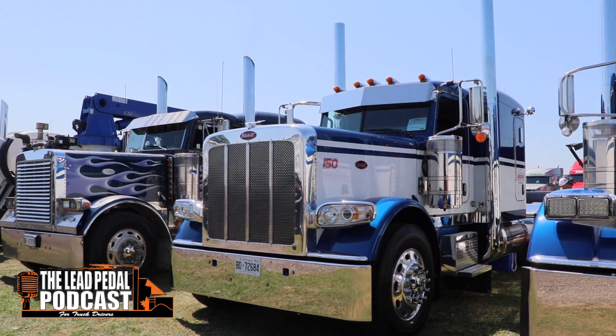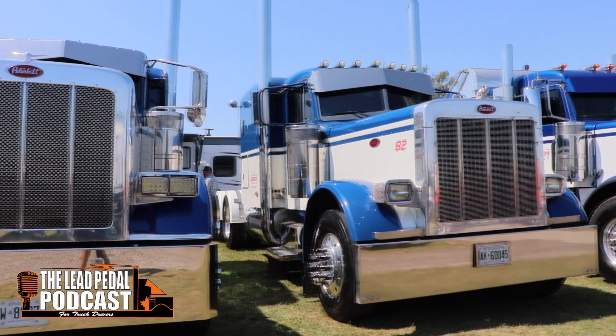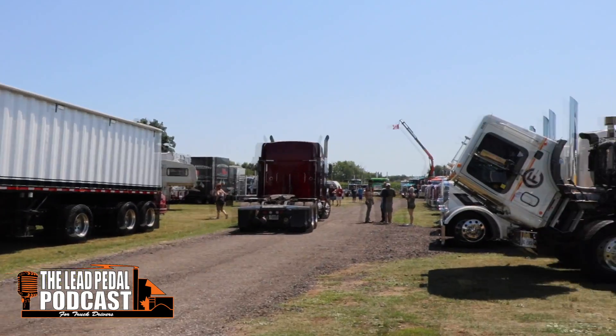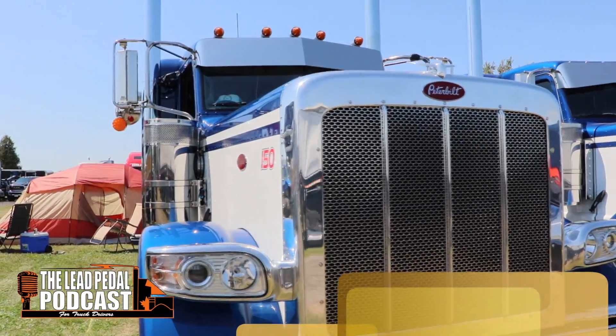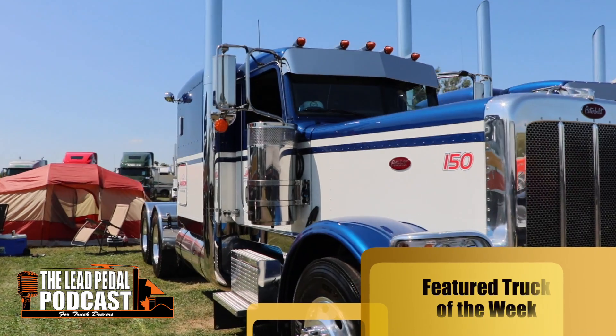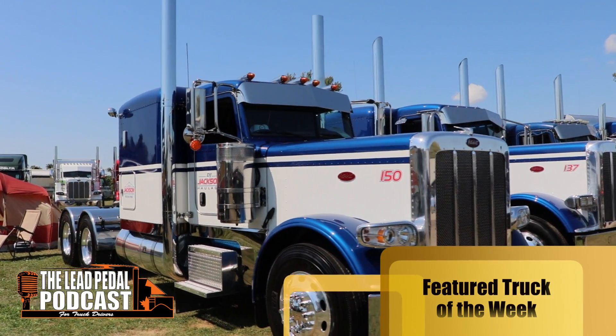This Pete we saw up at Big Rigs — it's a 2020 Pete, beautiful Texas bumper. It's got the new-style rectangular headlights, the breather package, straight pipes, and a bow tie.